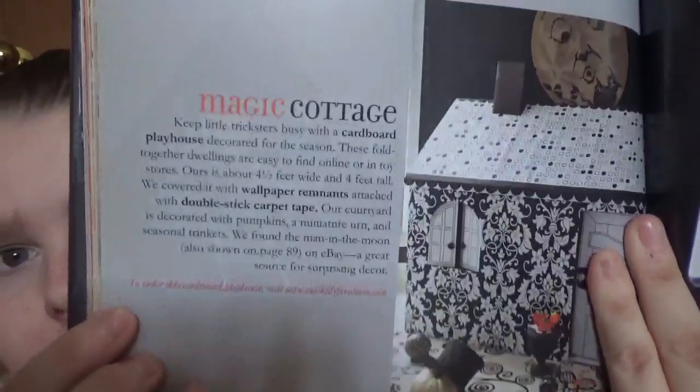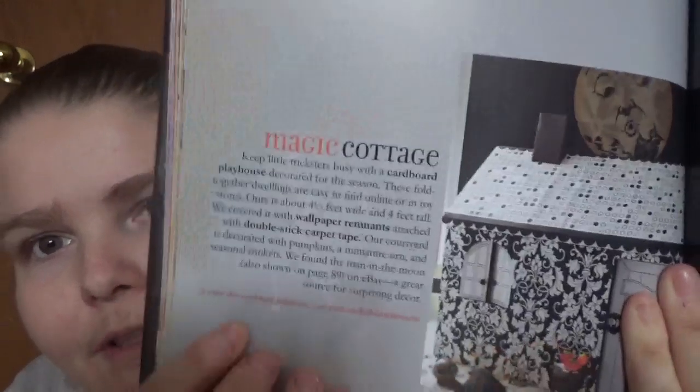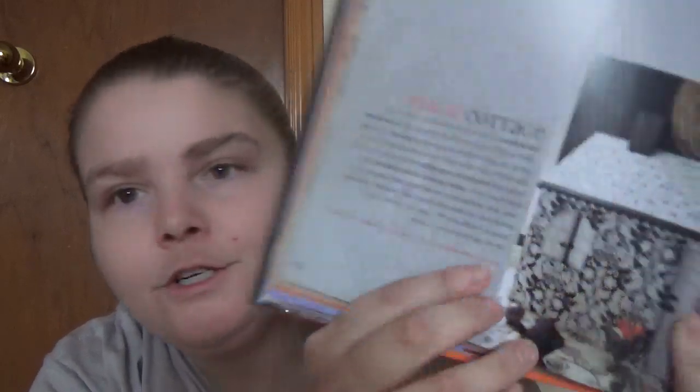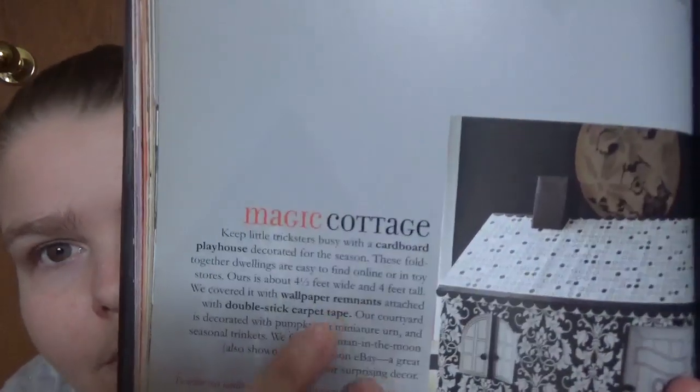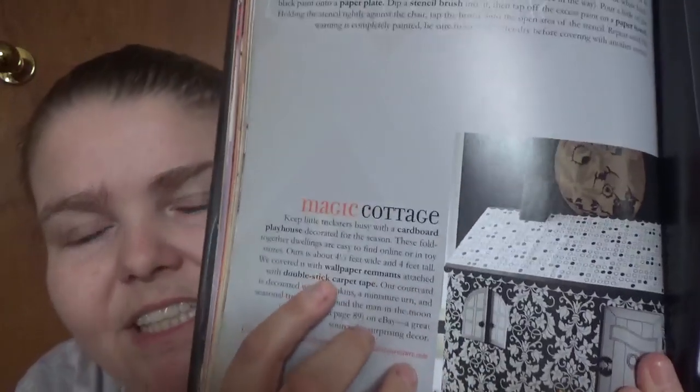Then there's stuff you can make out of felt and fabric. There's a fun house section with a magic cottage project. Sometimes the book includes resources — for example, for this one it says to order a cardboard playhouse, visit www.coolkidsfurniture.com. They'll have bolded the things that you would need for each project.